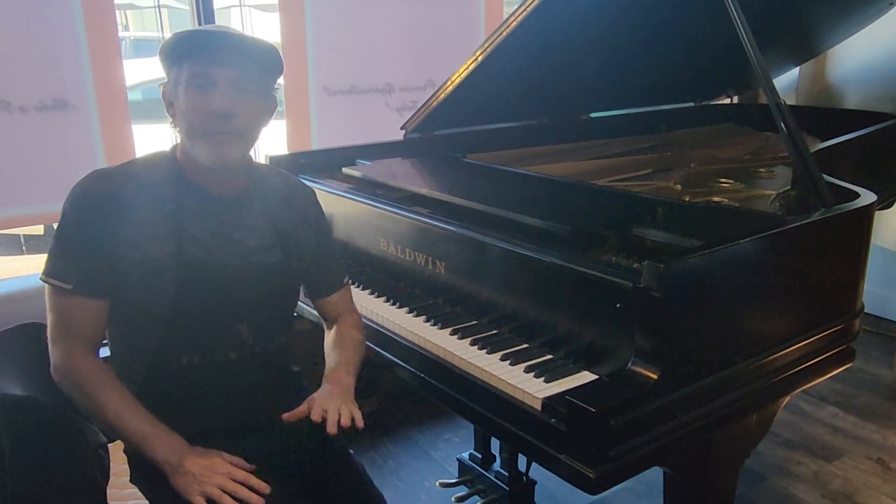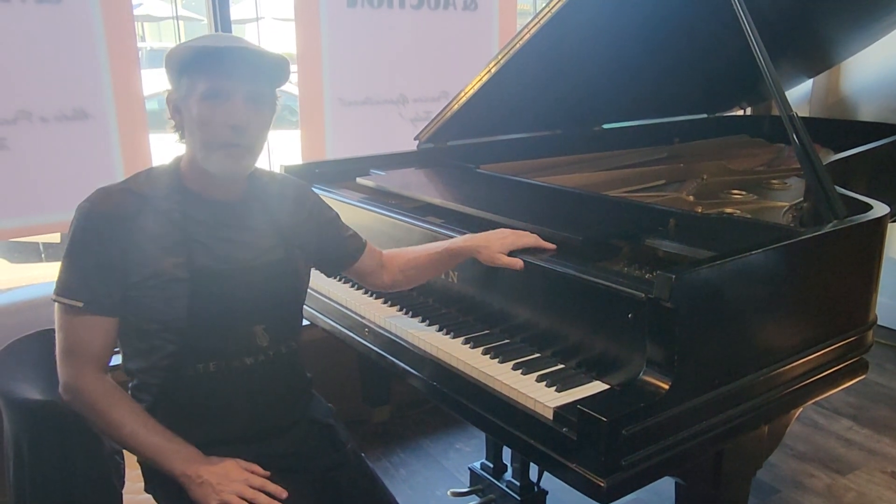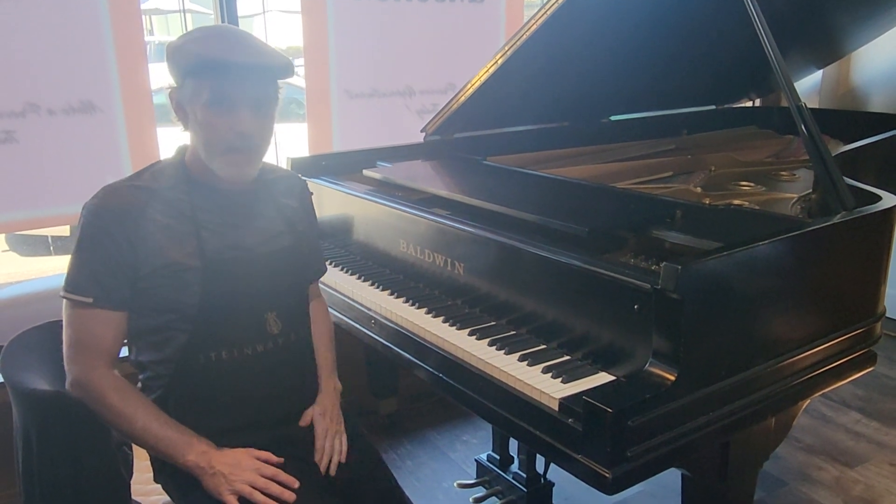Hi, I'm David here at Pianos Now. Today we are looking at a Baldwin Concert Grand Piano.